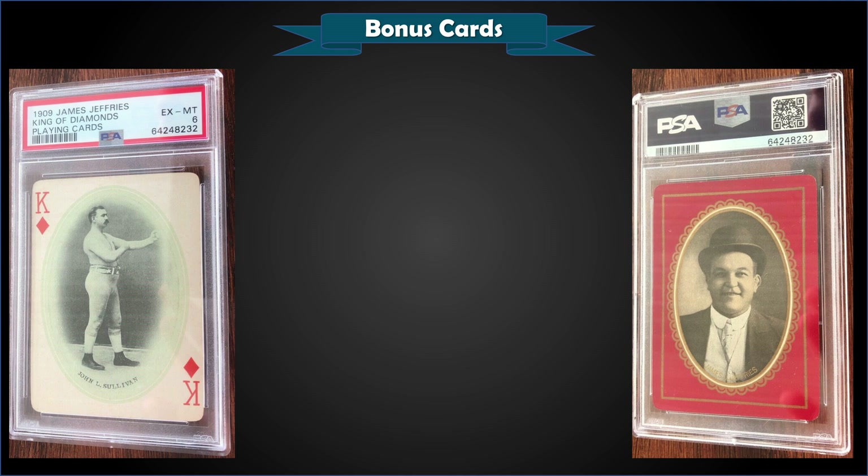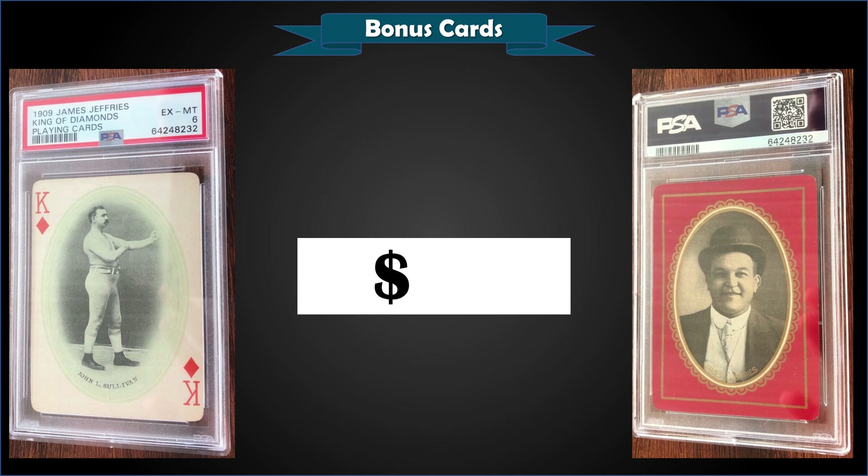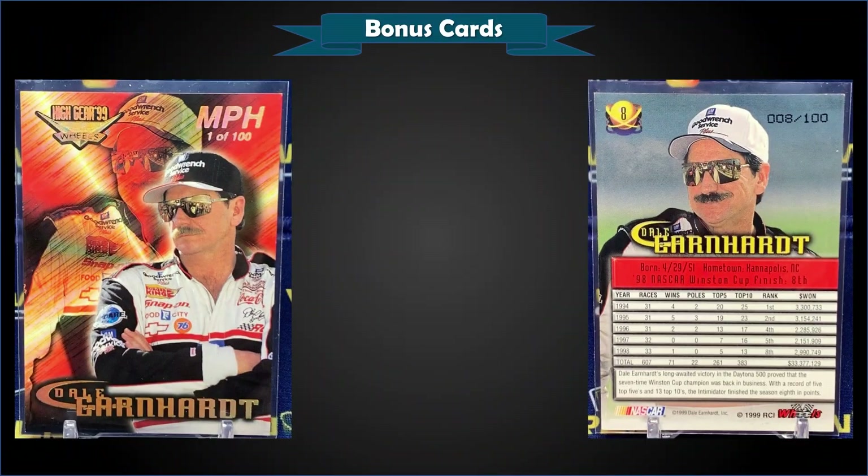From 1909 James Jeffries' playing cards, we have a John L. Sullivan King of Diamonds graded PSA 6, sold at auction for $89. This is a pop of 4 in a PSA 6 slab, with 25 graded higher and the highest being four gem mint PSA 10s. Eighty-nine bucks for a 113-year-old playing card — that's pretty awesome.